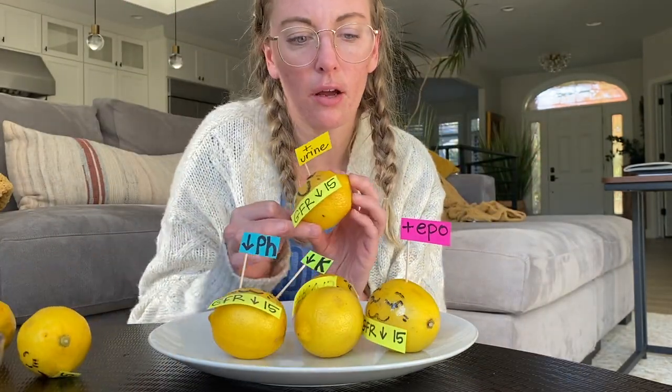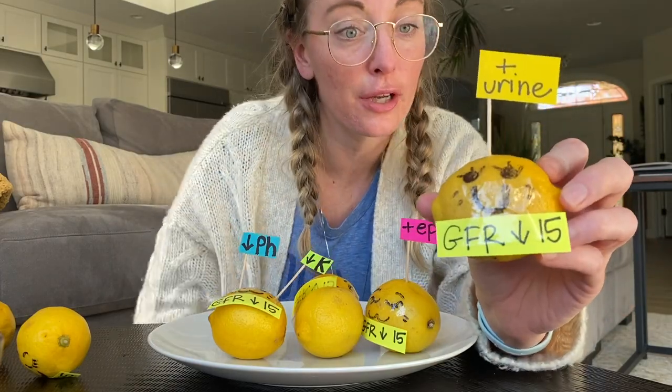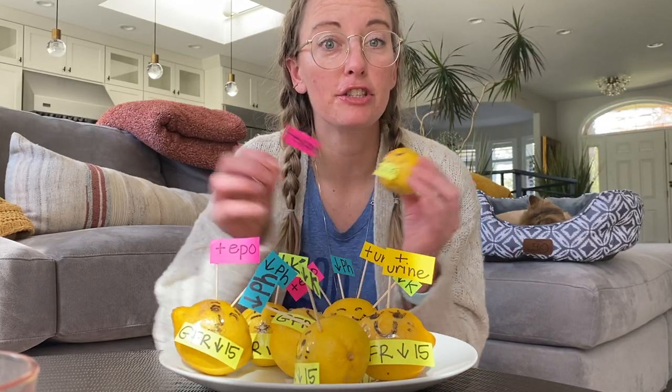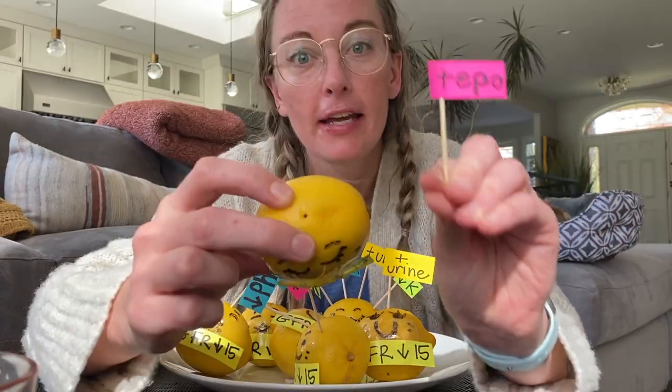Union members come in all shapes and sizes. You might have somebody that is really good at making urine but they're not doing anything else, so their assessment looks a little bit different.